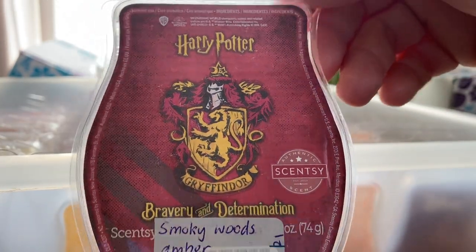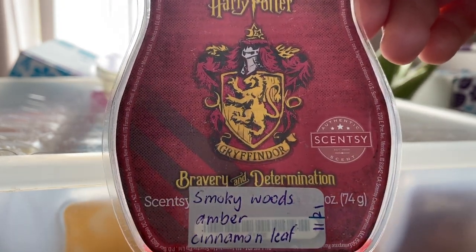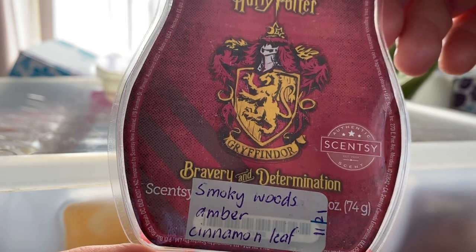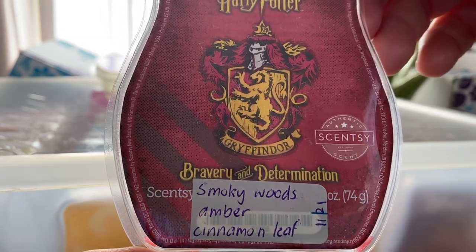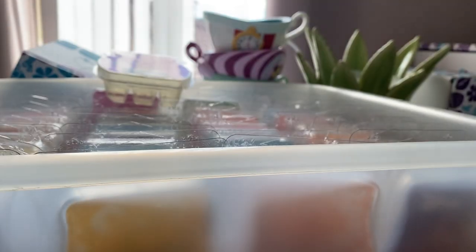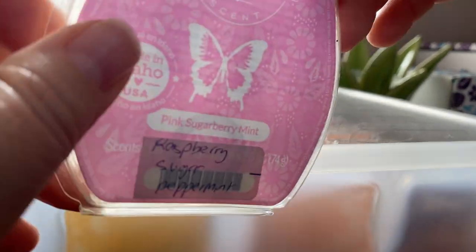From the Harry Potter Collection, which is coming back again soon, this is Gryffindor Bravery and Determination — Smoky Woods, Amber, Cinnamon Leaf. Oh my gosh, this is disgusting. It just smells like smoky leather. I don't like it at all. Glad that was done.